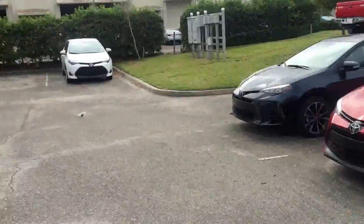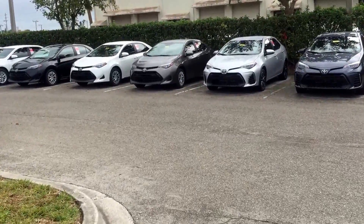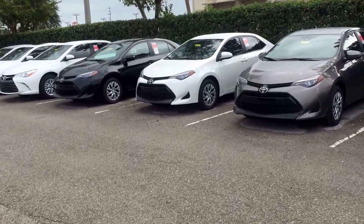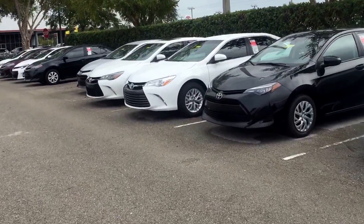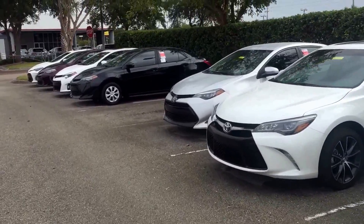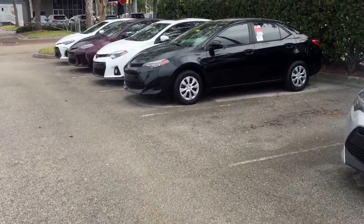As you can see, sir, we do have plenty of Corollas. Whenever it's convenient for you, if you can just reply back to this email or give me a call at 904-705-4740. I just want to discuss what exactly you're looking for and what it is that I, or we as Arlington Toyota, need to do to earn your business, David.